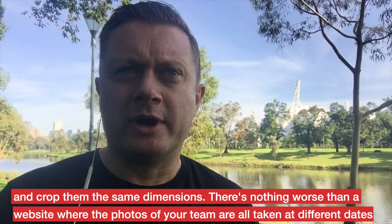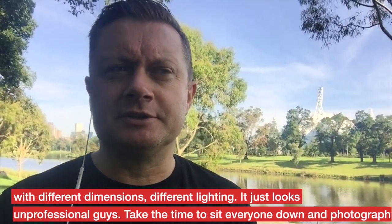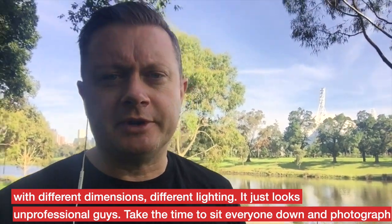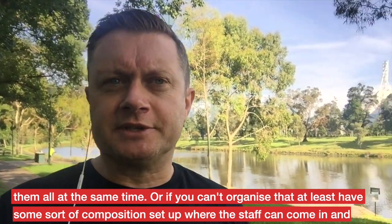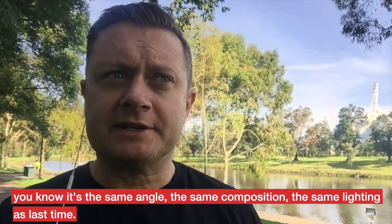There's nothing worse than a website where the photos of your team are all taken at different dates, different dimensions, different lighting. It just looks unprofessional. Take the time to sit everyone down, photograph them all at the same time, or if you can't organise that, at least have some sort of composition set up where the staff can come in and it's the same angle, the same composition, the same lighting as last time.